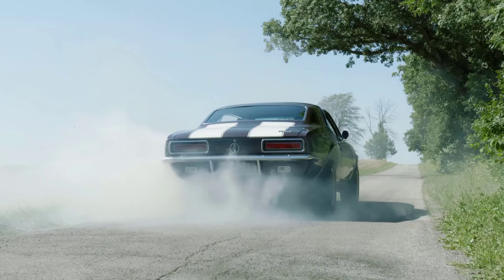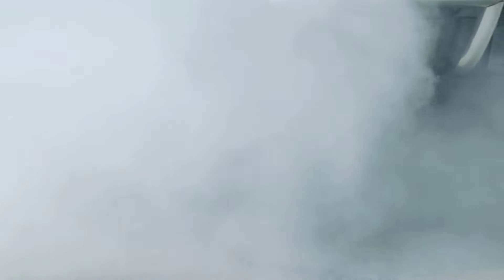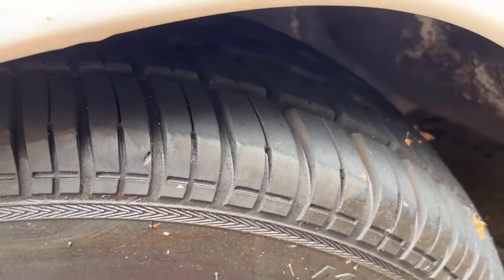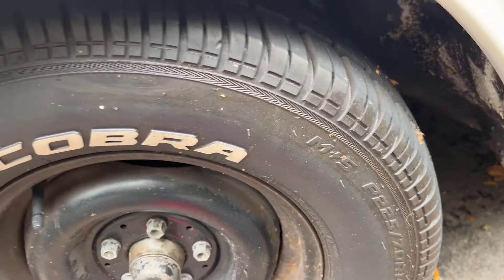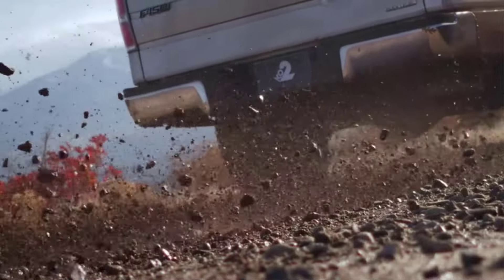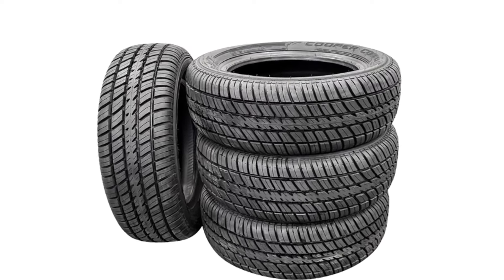Buying cheap tires can often seem like a gamble, and it definitely is for everyday drivers more often than not. The goal is not only to buy new tires at the lowest possible cost, it is also to minimize the risk of having to replace them soon after. So, how do you find the best low-budget tires that don't sacrifice quality or performance for a lower price?